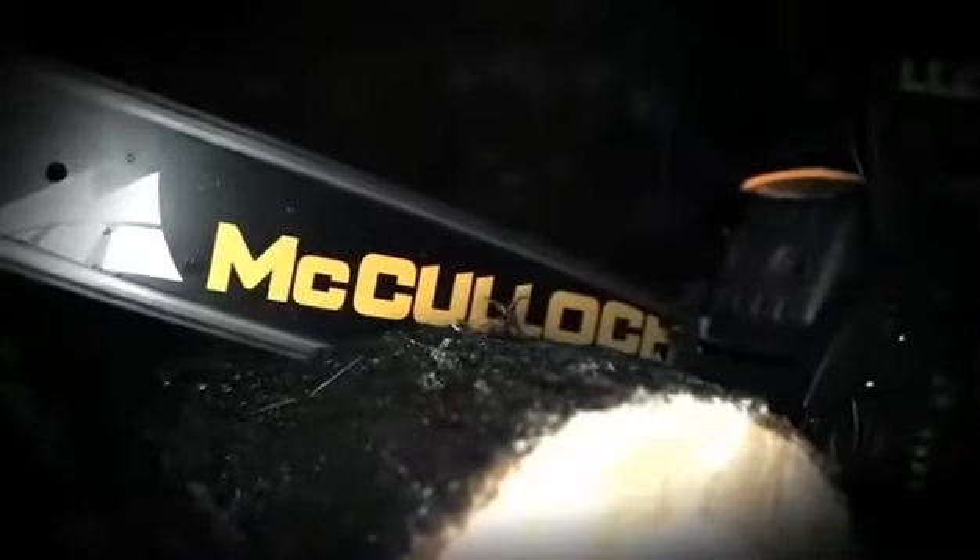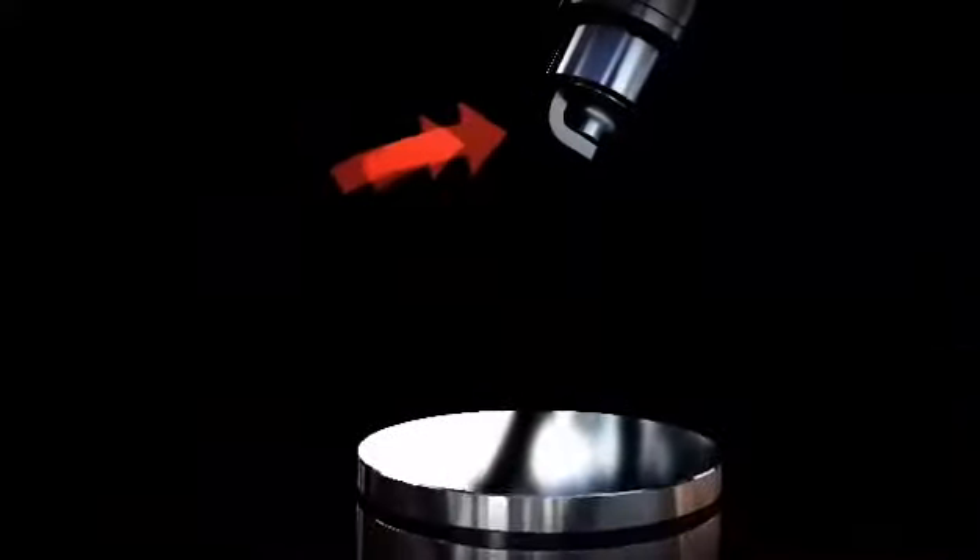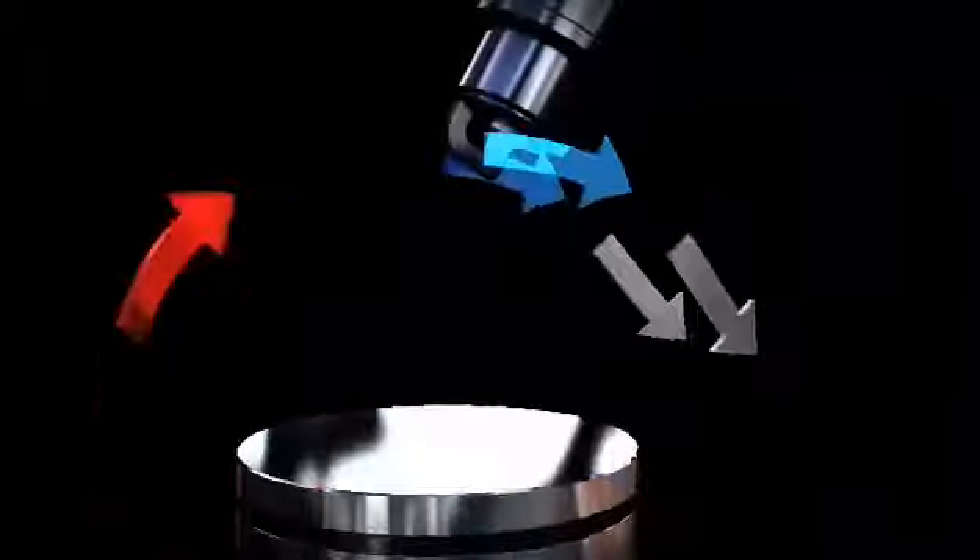The OxyPower technology improves the environment around everyone working with a McCulloch product. By the use of an extra channel in the air intake, the exhaust emissions are pressed out by clean air instead of unburnt fuel. This means no unnecessary fuel is let out in the atmosphere.